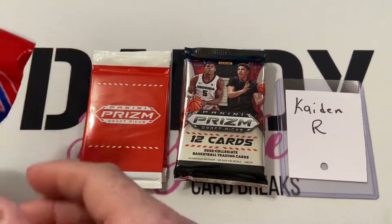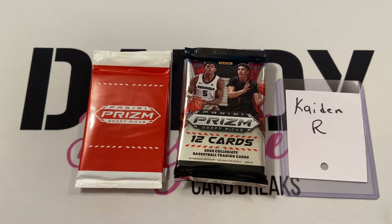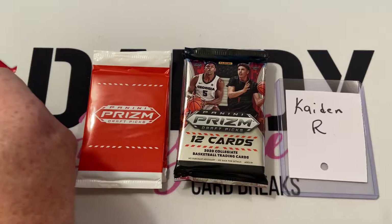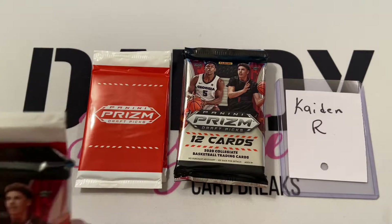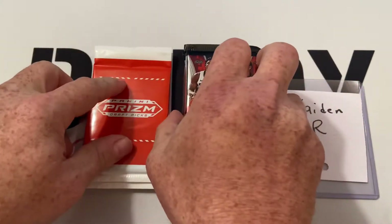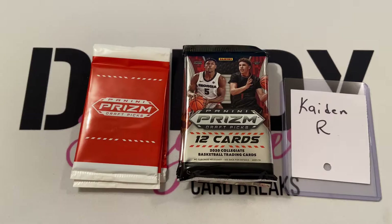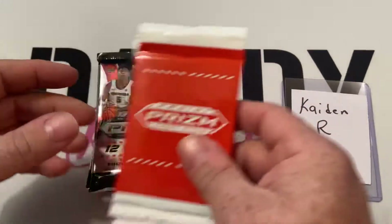I want to say thank you to our Patreon member of the month, Chris and Christina Doray. They have been Patreon members with us for quite some time. One of the new things we're doing over on Patreon is a member of the month, and this month is Chris and Christina — so thank you for your continued support. Now let's see what we can find for Mr. Caden R.